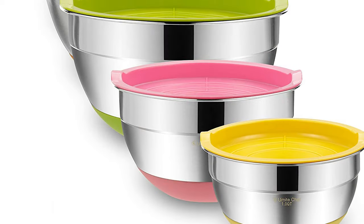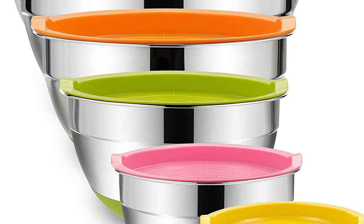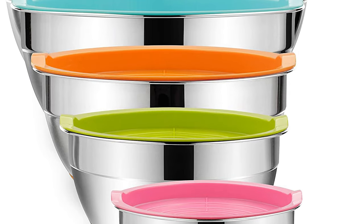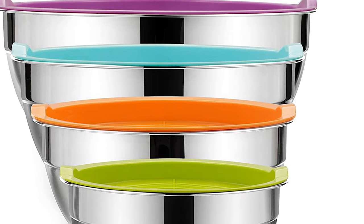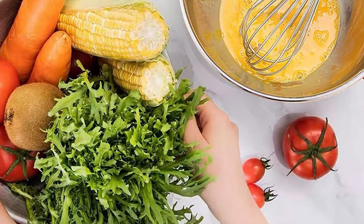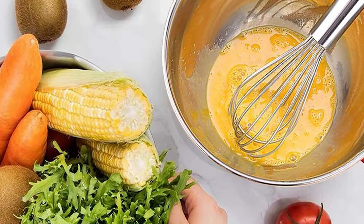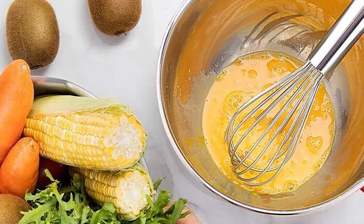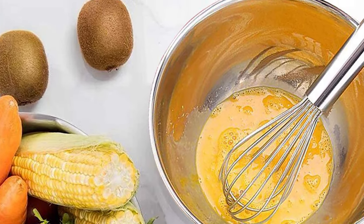The silver bowls also feature a shiny interior and fingerprint-proof satin exterior, which are simple to clean by hand. Their flat silicone bases prevent the metal bowls from slippage when mixing — you need not worry about the bowls wobbling when mixing, beating, and whipping. They also include flexible BPA-free plastic lids that closely fit the bowls, keep your food fresh, and are a great choice for storing food for longer.